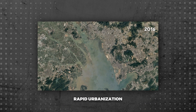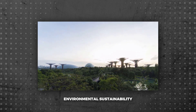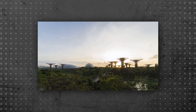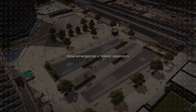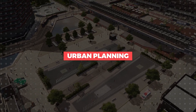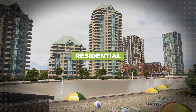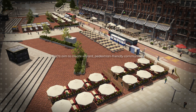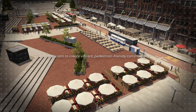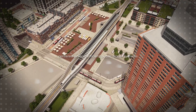In the face of rapid urbanization and the ever-growing challenges of traffic congestion and environmental sustainability, transit-oriented developments, or TODs, have emerged as a holistic approach to urban planning. Rooted in the idea of integrating transportation infrastructure with residential, commercial, and recreational spaces, TODs aim to create vibrant, pedestrian-friendly communities centered around efficient public transit systems.